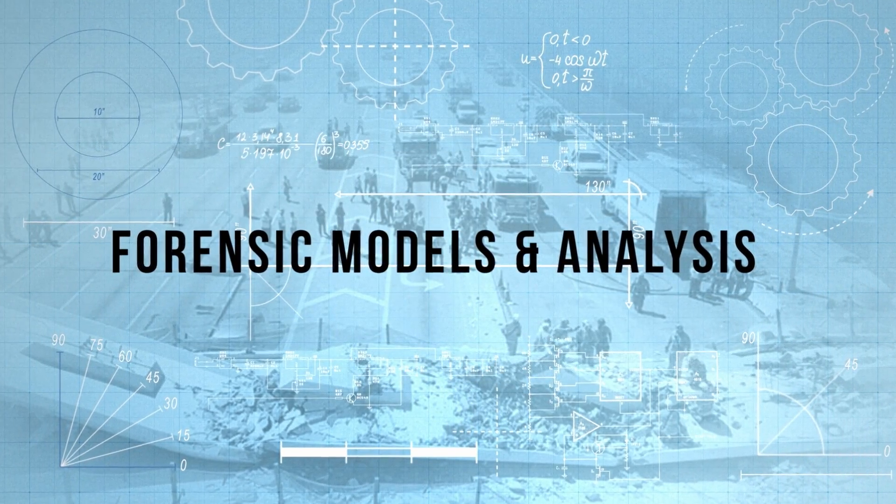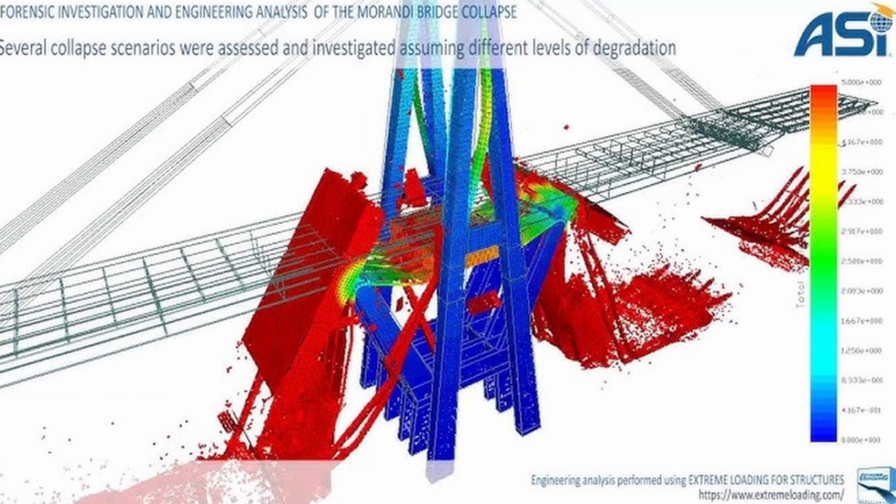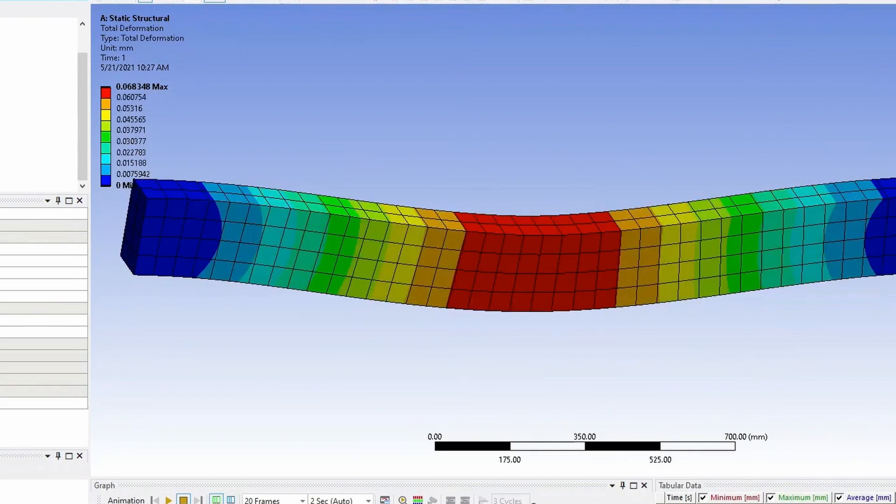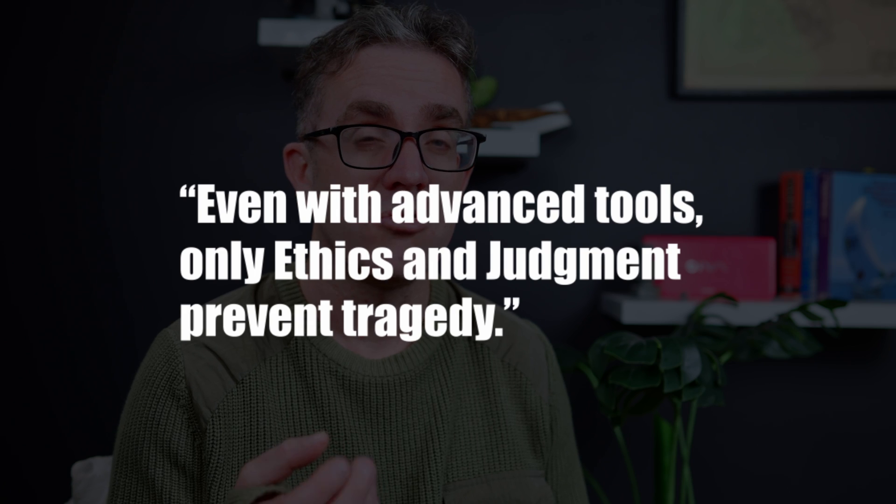So what did forensic investigation find after the fact? OSHA's report included an FEA model that confirmed on-site evidence — an overstressed node was the key point of failure. Academic investigations further validated this finding, revealing the key collapse mechanism and the need for detailed, thorough peer reviews, especially on innovative projects. The tragedy wasn't just technical — it was an emblematic failure of engineering judgement and process. Peer review didn't catch the critical failure, and warning signs led to decisions driven more by consensus than by genuine concern.